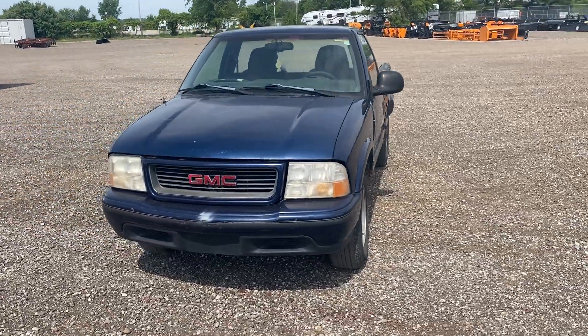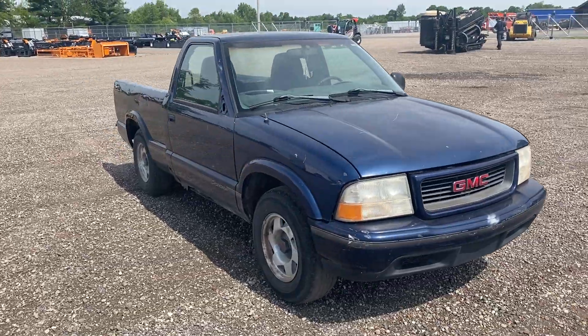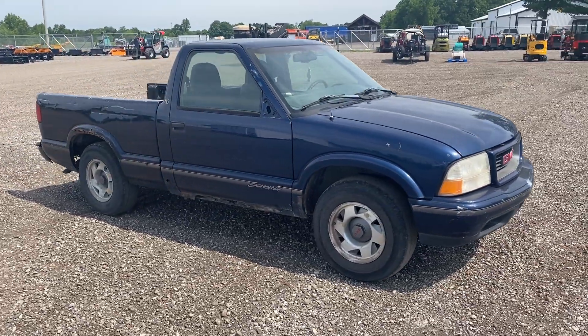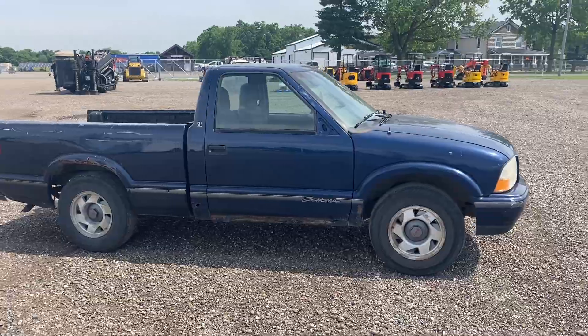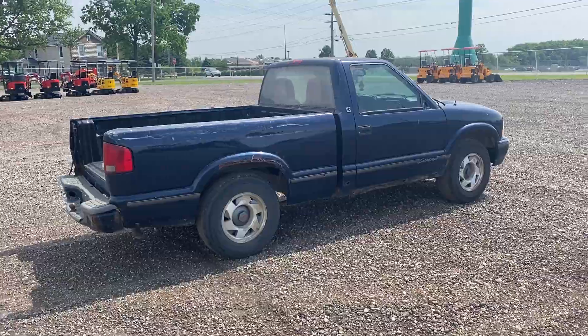Hey everybody, Bronson here with Brightstar Auctions. We have a 1998 GMC Sonoma. It does not have accurate mileage — the mileage on this guy is unknown. It is powered by the 2.2 liter four-cylinder engine and has the desirable five-speed manual transmission in it.